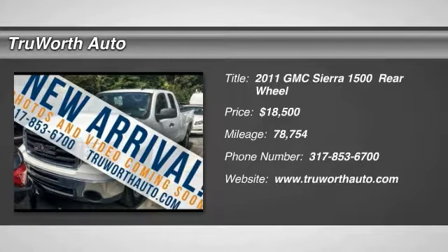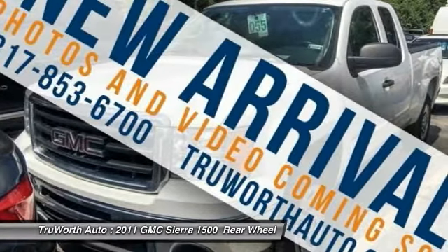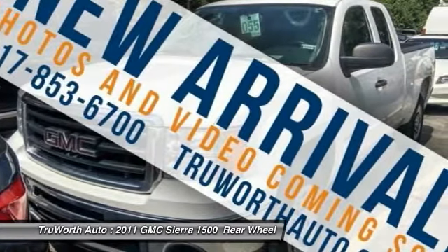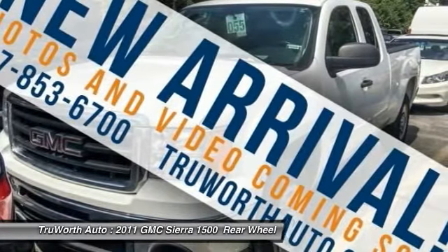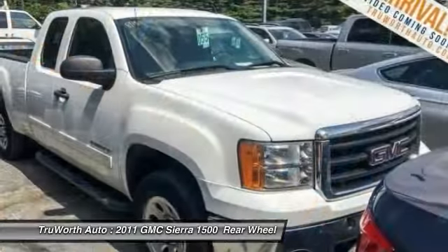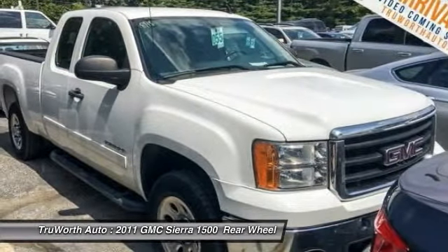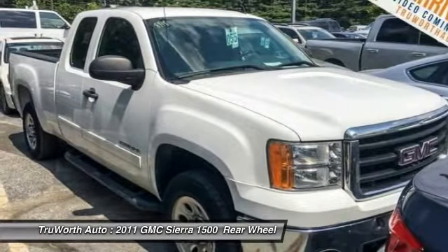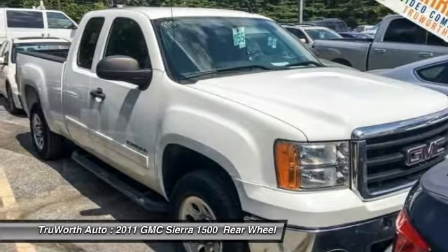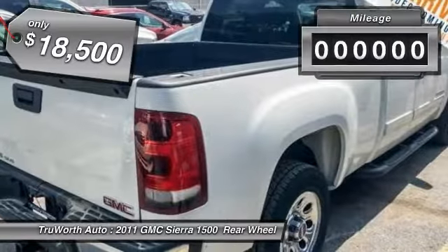The 2011 Sierra 1500 offers a 5-star frontal and side crash test rating, and a combination of mechanics and aerodynamics that give it better conventional V8 fuel economy than any competitor. The Sierra 1500 now comes standard with a Vortex 6.2-liter and 5.3-liter V8 engine and an electronically controlled 6-speed automatic transmission that combines high max hauling capability with precise control, and is priced below $20,000.